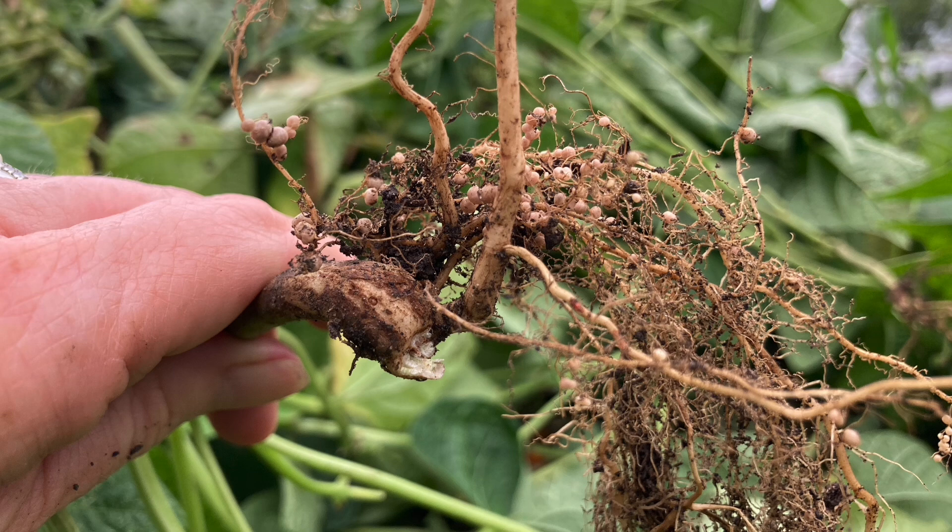Different strains of mycorrhizal fungi will interact with the green beans and help break the soil up. Also, the root exudates that come out — it's like a gel, I think it's called the mucilage, excreted by the plant roots — will also promote that crumb structure. That's what you want: those sugars coming out through the root exudates.